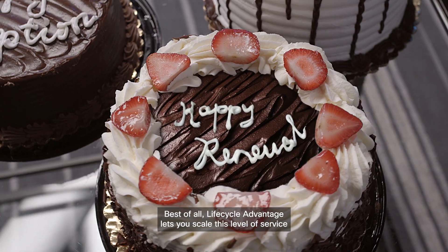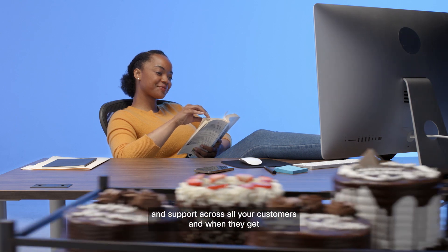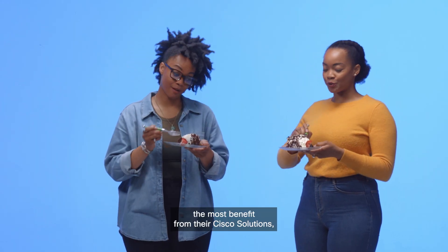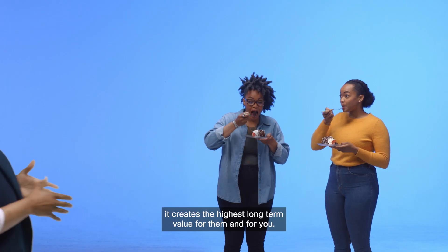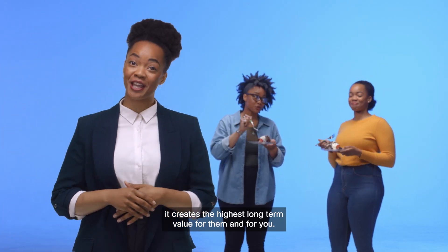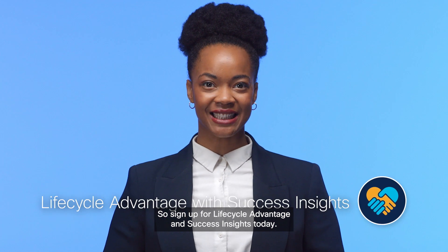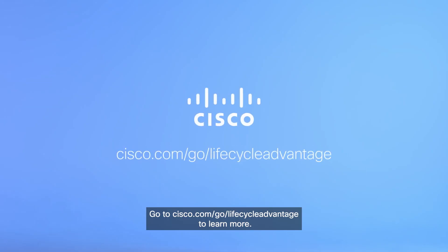Best of all, Lifecycle Advantage lets you scale this level of service and support across all your customers. And when they get the most benefit from their Cisco solutions, it creates the highest long-term value for them and for you. So sign up for Lifecycle Advantage and success insights today. Go to cisco.com/go/LifecycleAdvantage to learn more.